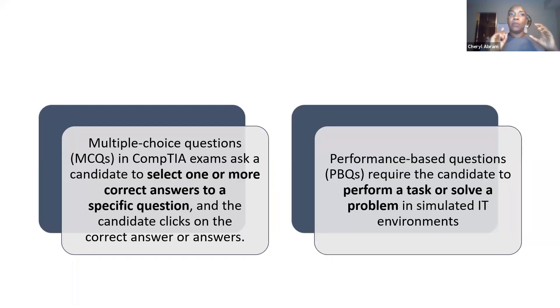Now, multiple choice questions — for those you select one or more correct answers to a specific question. You might be saying, I know what a multiple choice question is, but bear with me. It's important that we start on the same page before I get into the process to answering a PBQ. Performance-based questions require that you perform a task or solve a problem. That's the difference between the two.